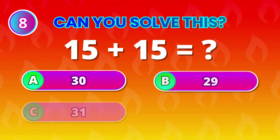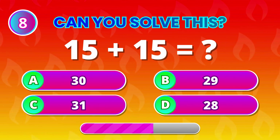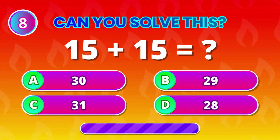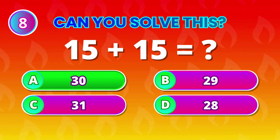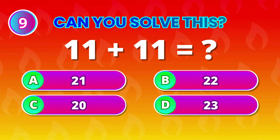15 plus 15 equals… 30! That's some fast math thinking! 11 plus 11 comes to…